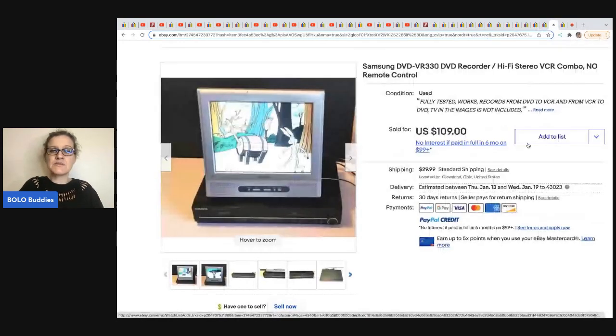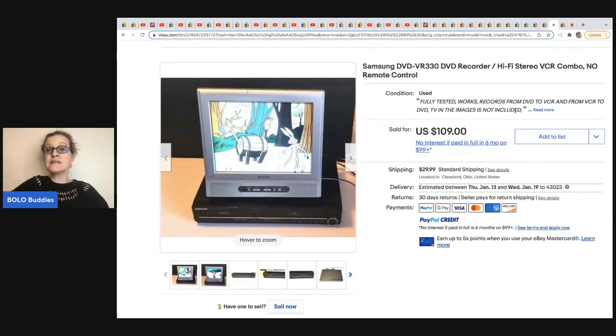The next item here comes from Anytime Picker — and this is just for the DVD player. He put the TV on top to show the item works, which is really clever. Just make sure to include that the TV is not included, which he noted right at the top to avoid confusion. He got this at a Goodwill for $9.99 and sold it for $109.